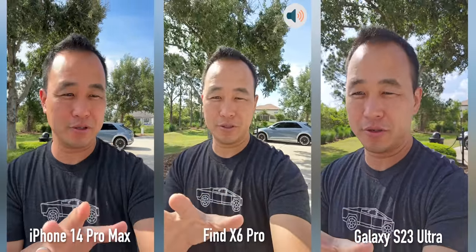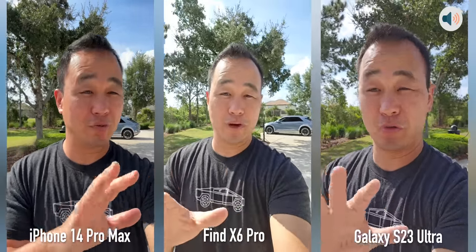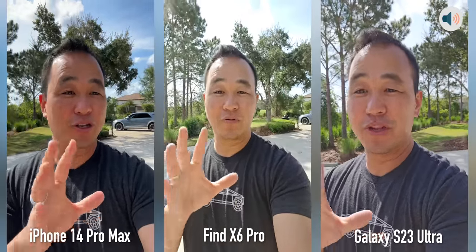This is a really cool camera comparison because the iPhone and the Galaxy S23 Ultra have had a couple of updates in between, so this is a great revisit, and the OPPO has an amazing triple 50 megapixel camera system that I think is really cool.